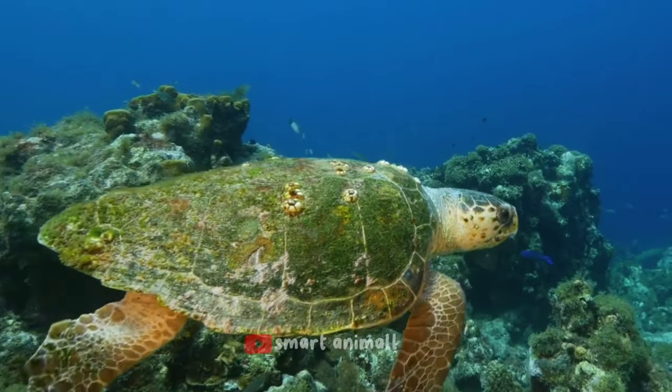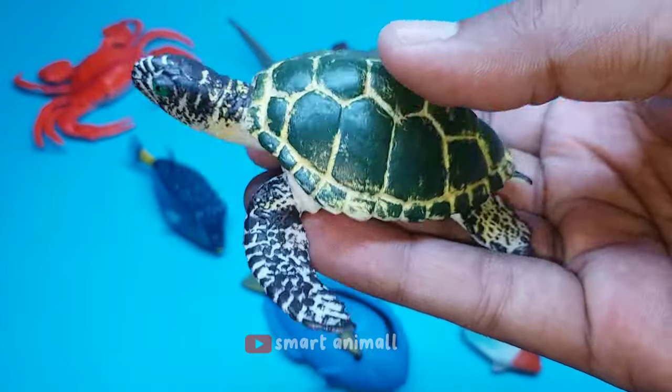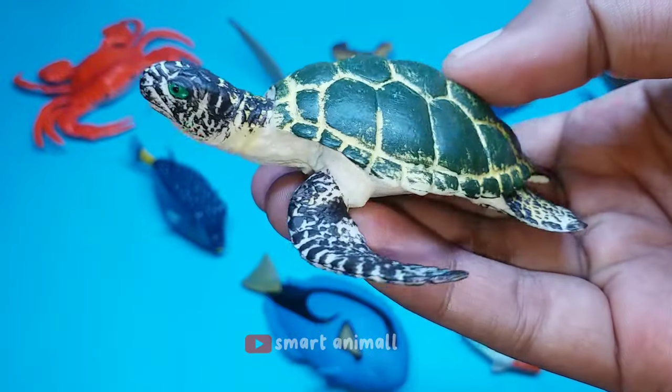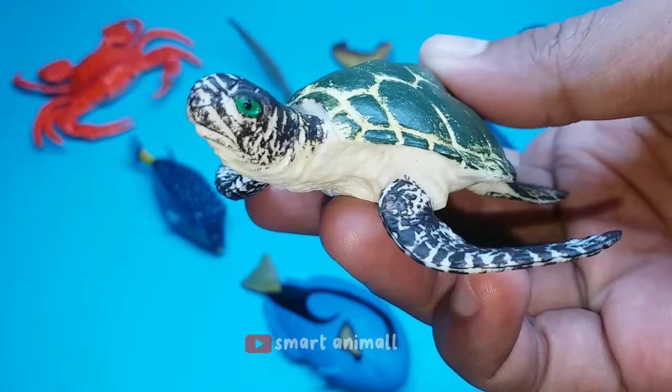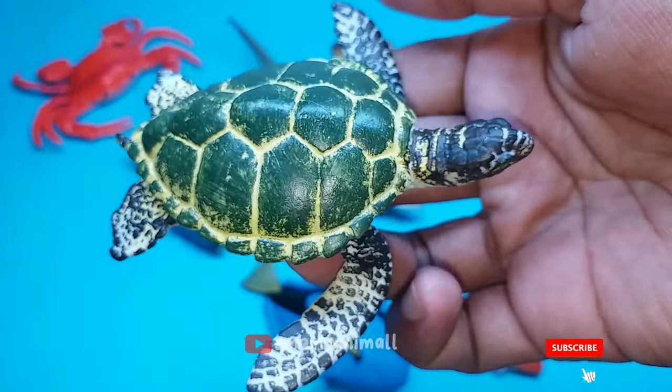It has a greenish-yellow or dark black-brown color. The shell is ovate when viewed from above, and the head is relatively small and blunt. Its length is between 80 and 150 cm, and its weight can reach 132 kg.